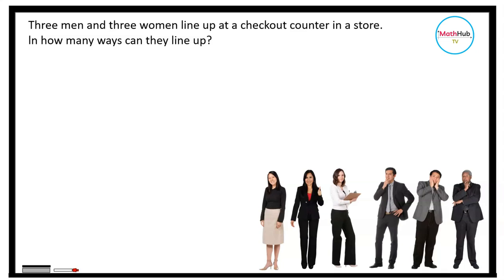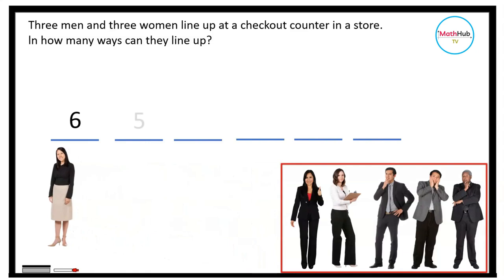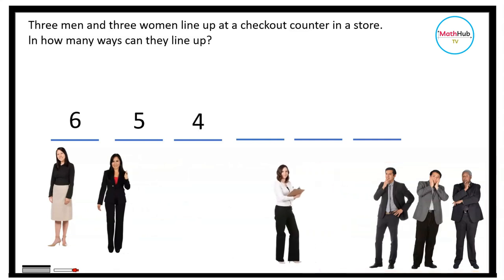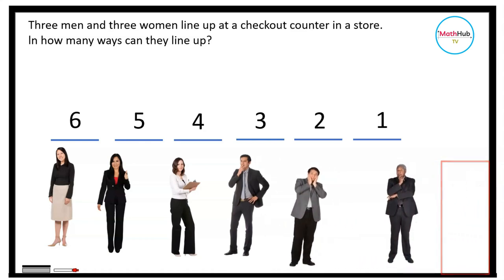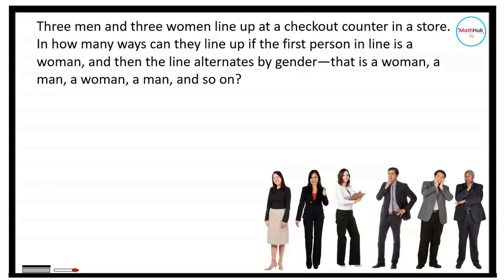We need to arrange six people, so we have six spots. For the first spot we have six choices, for the second spot five choices, then four, three, two, and for the sixth we only have one choice. Multiplying everything, this is just equal to six factorial, which is also equal to 720 ways.